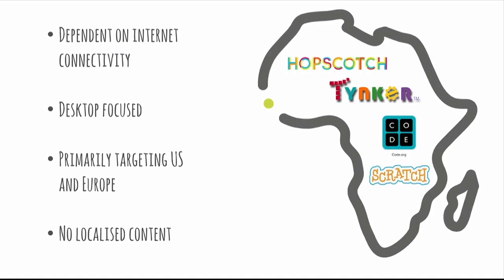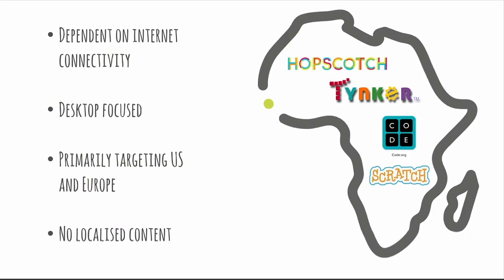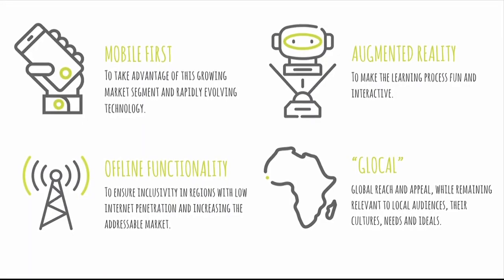There are a couple of players in this space. The main ones are Hopscotch, Tinkercad, Code.org, and Scratch, which are either internet-dependent or desktop-only, and primarily focusing on the US and European markets — forgetting the whole continent of Africa, which by 2050 will represent one third of the total world population. BeBlocky, on the other hand, is mobile first, positioned to take advantage of rapidly evolving technology. Our application works fully offline, ensuring inclusivity in regions where internet penetration is very low, and increasing our addressable markets.